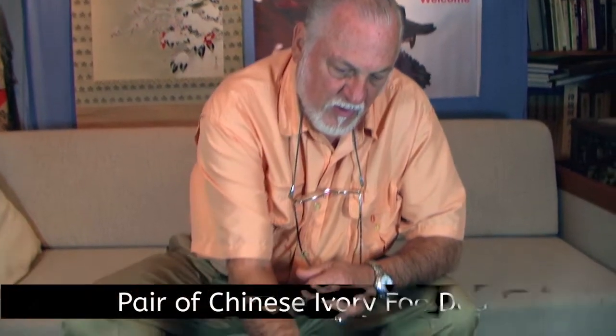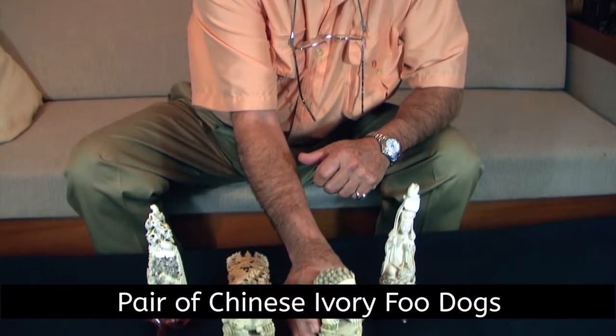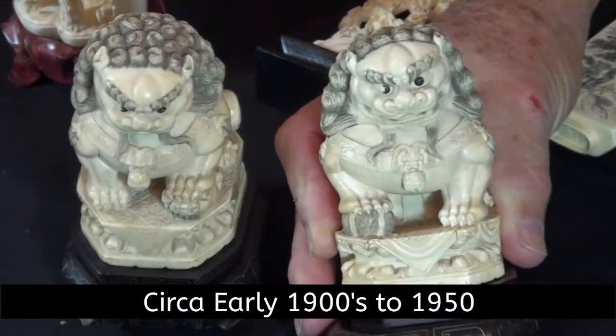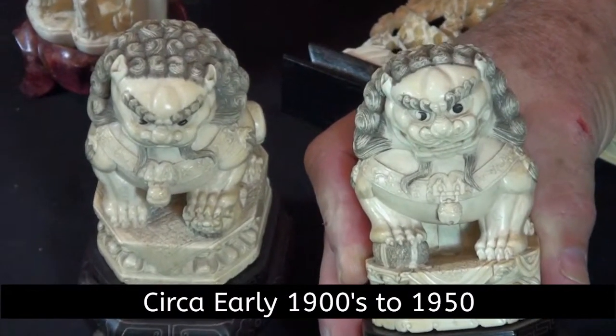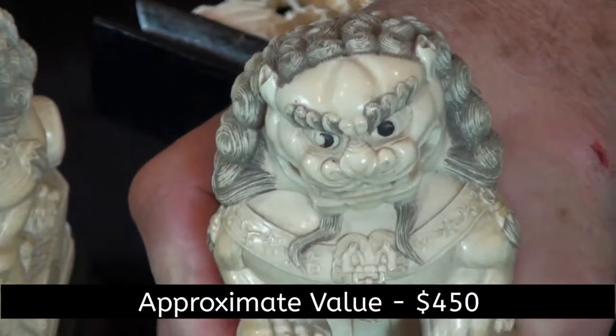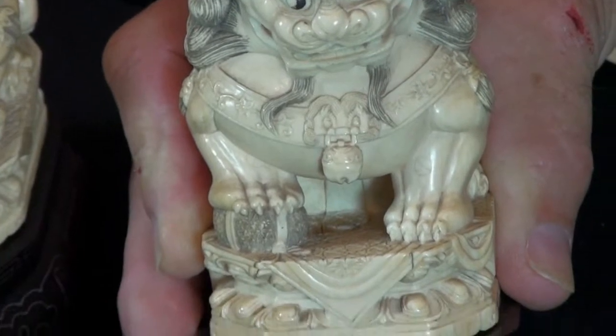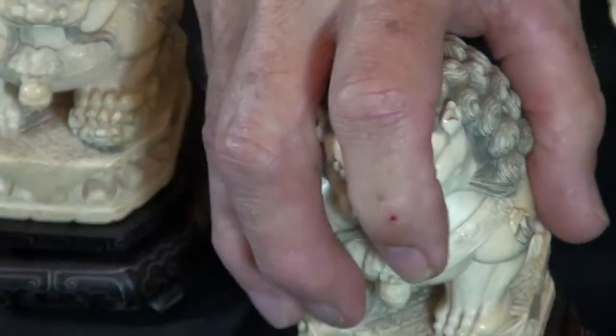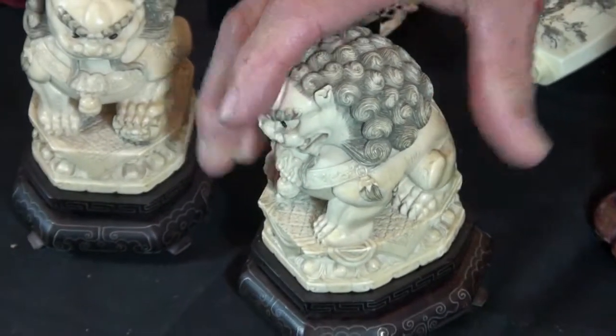Let me show you a couple of examples. Here are two what the Chinese call food dogs or guard dogs, and the detail work on these guys is really phenomenal. Well carved, and this will be the example for all pieces of carved ivory: detail, detail, detail. The more detail you see and the better the quality of that detail is, the better the ivory is going to be.